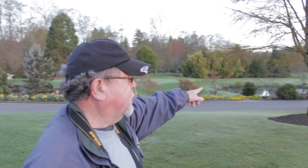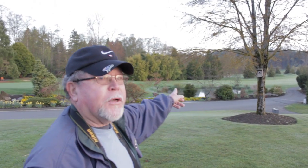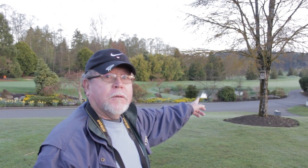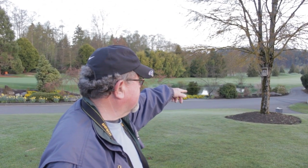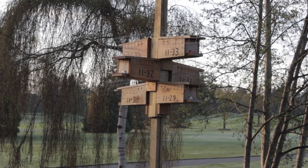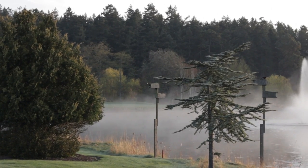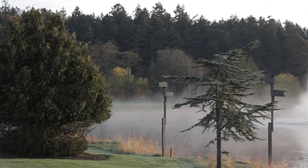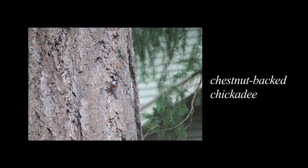On the little tree in front of me there's one of probably 20 or 30 nesting boxes. Those have just been prepared and cleaned out by Brian and Torrin and myself a couple of weeks ago. That nesting box last year had a chestnut-backed chickadee nest in it, and we're hoping it'll do the same again.